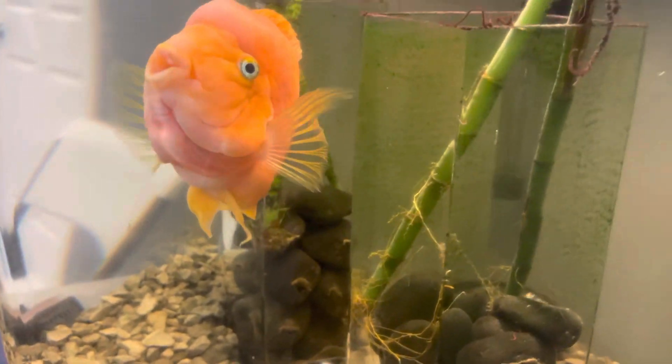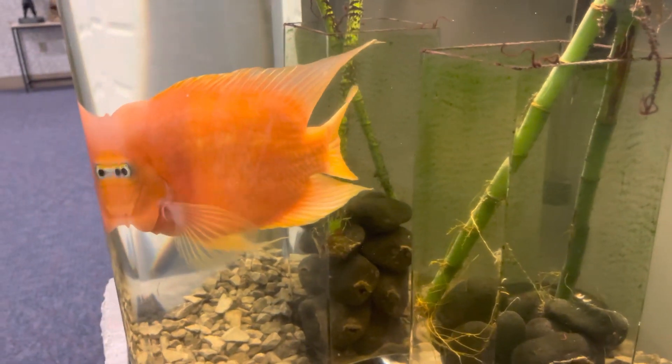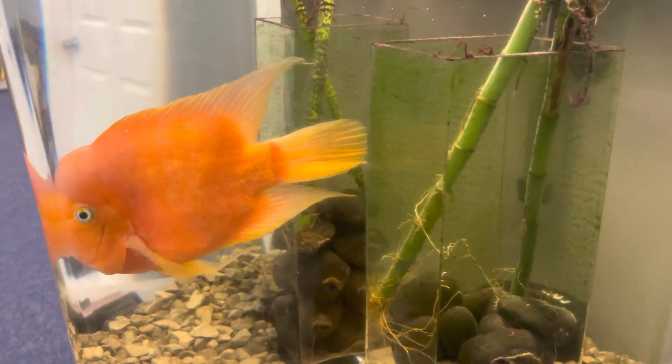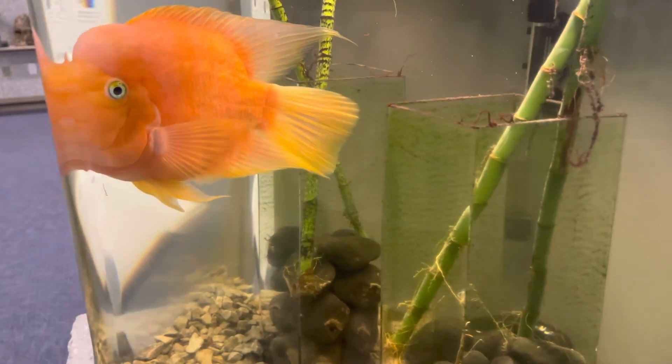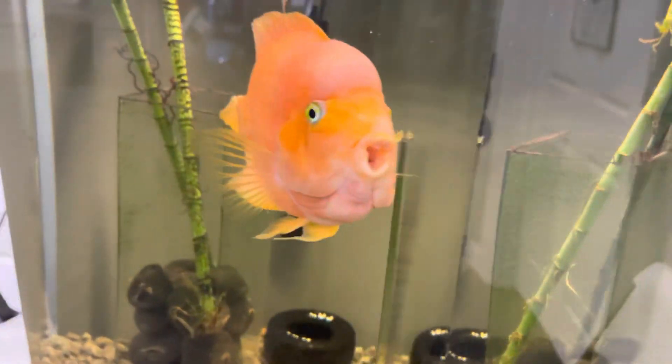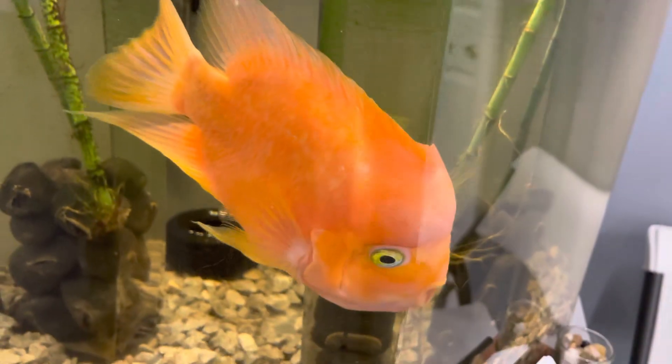That was an awesome bloodworm feeding. You're getting big, buddy. I don't think he'll get too much bigger — I haven't really seen a bichir fish get much bigger than this. His tail is huge, his dorsal fin. His fins seem like they've grown a little and he's getting a little bigger, but he's definitely thriving and happy in here.